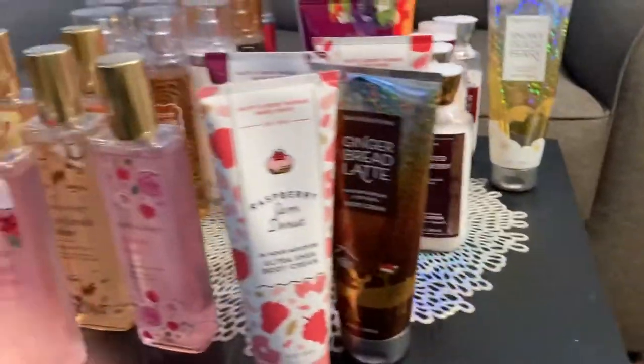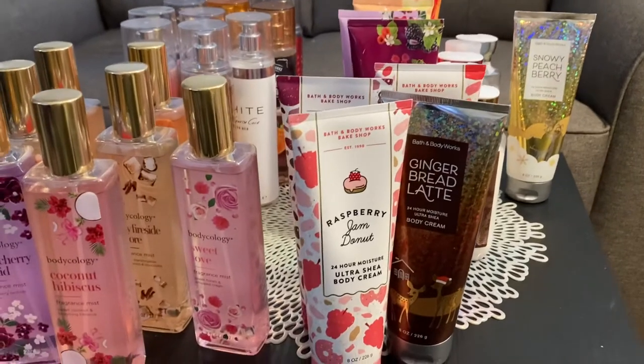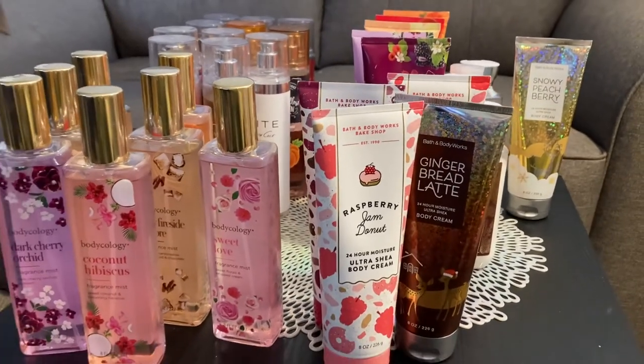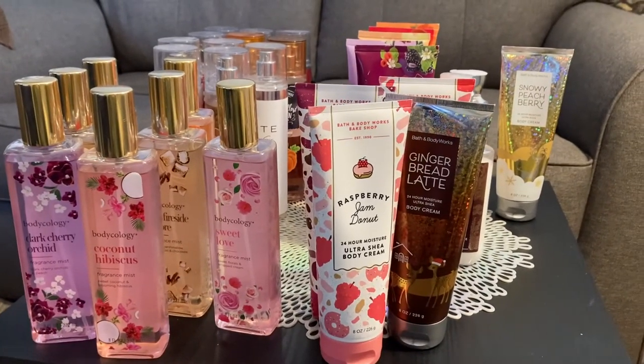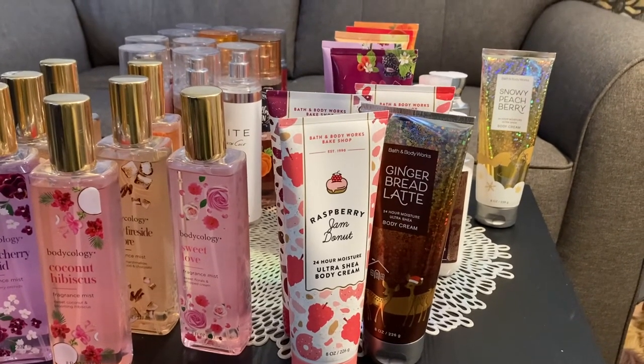But yeah, so that is my collection — my fun little collection of all my sprays and lotions. Thank you so much for joining me. I hope you enjoyed this content and I will see you in the next video. Bye.